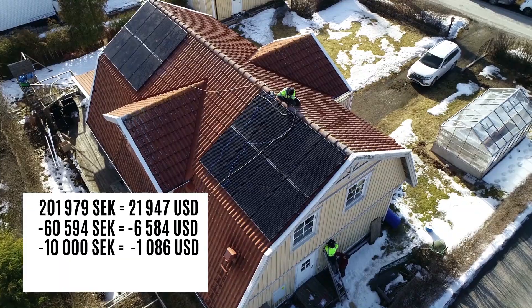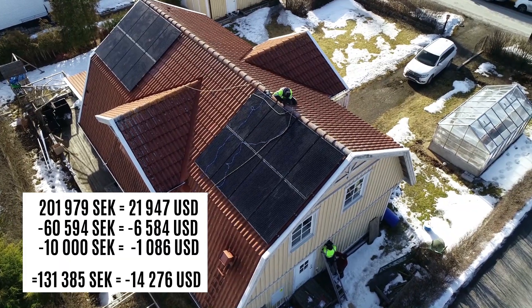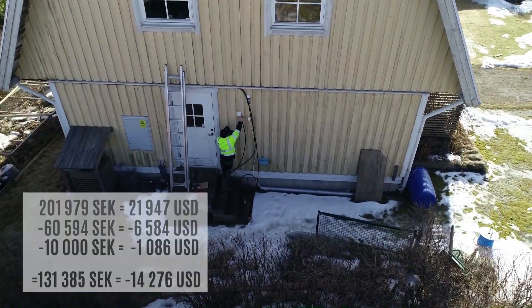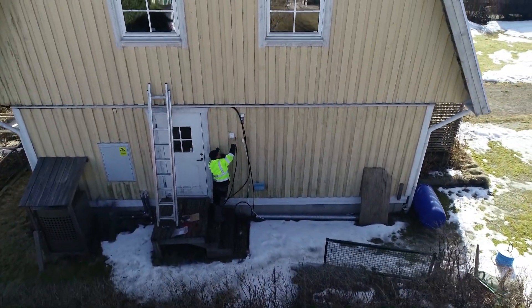The final system is going to cost 131,385 Swedish crowns — that's about 9,300 crowns per installed kilowatt.